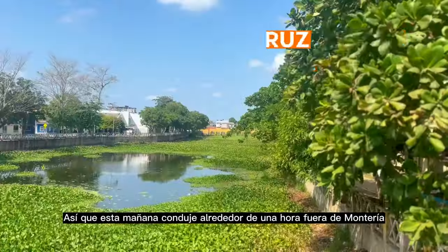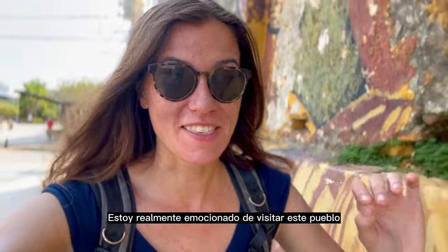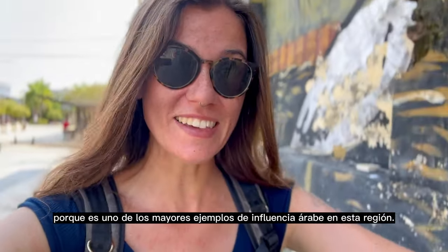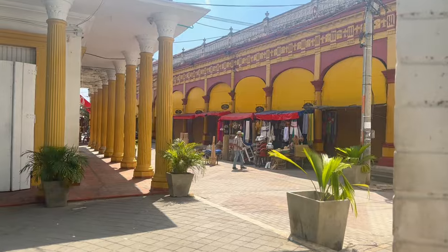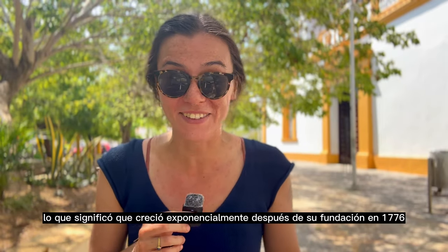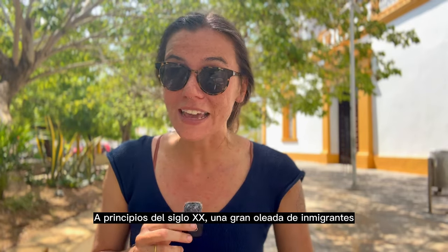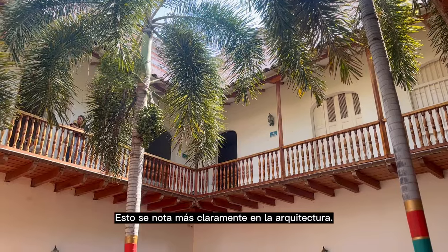This morning I drove about an hour outside of Montería to the city of Santa Cruz de Lorica, which is right upstream on the Rio Sinú. I'm so excited to visit this town because it is one of the biggest examples of Arab influence in this region — and I actually used to live in the Middle East, so I'm excited to check it out and hopefully find some Arab food. Santa Cruz de Lorica was the first major city along the Rio Sinú, meaning it grew exponentially following its foundation in 1776 as a major port and trade city.